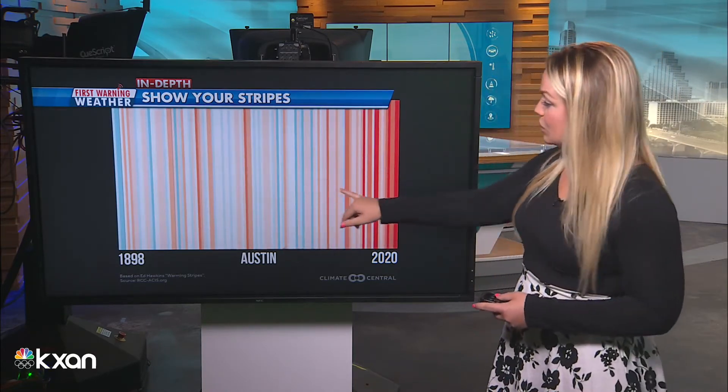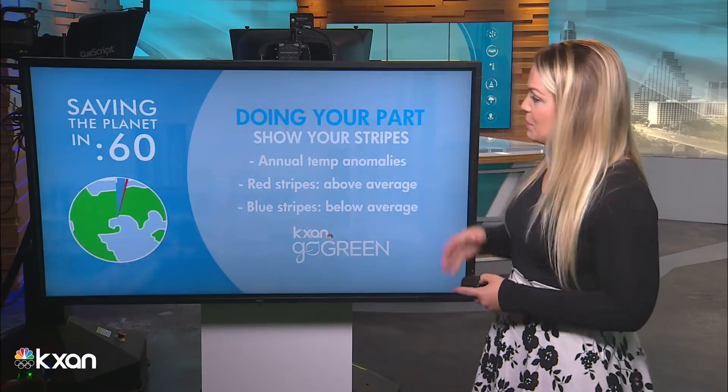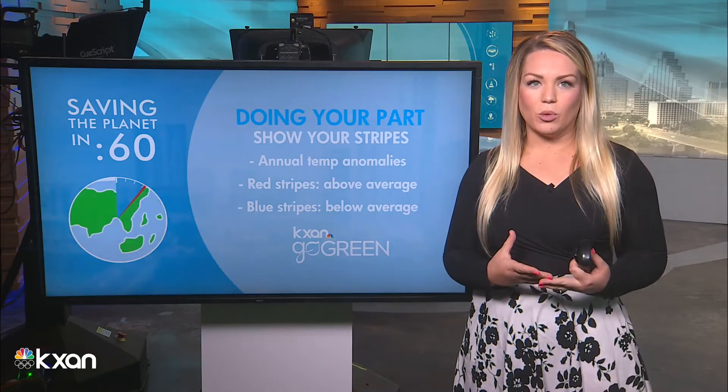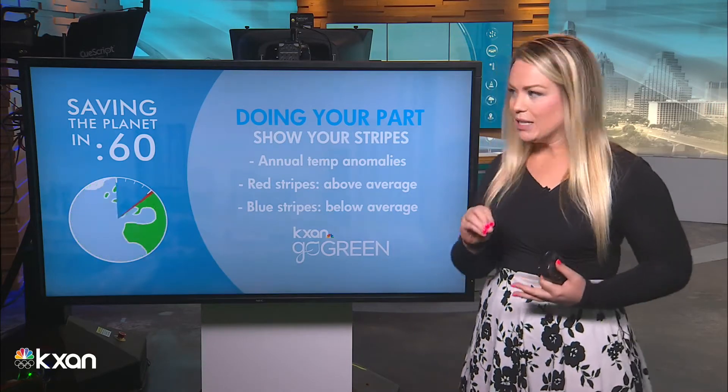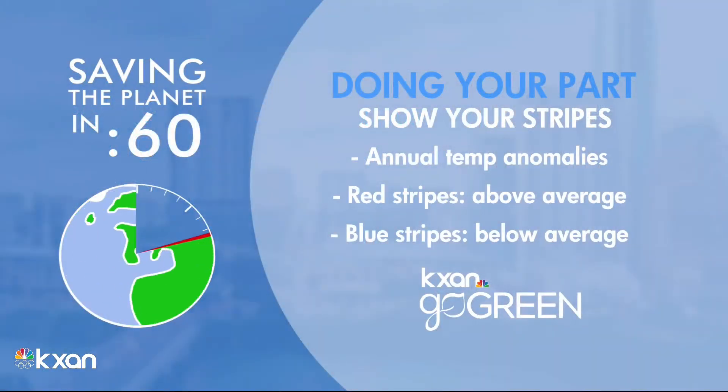As you can tell here in Austin, we've seen many more red stripes in the recent years than blue. So it's part of doing our part and just knowing what we're in for here. This trend is significant — these more red stripes, these more above-average years when it comes to our temperature than below-average years.